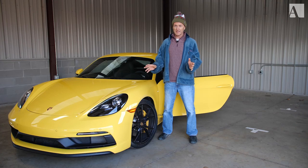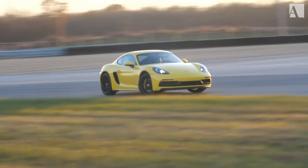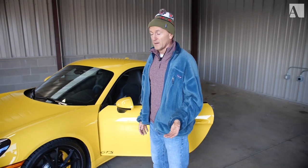I'm Andy Pilgrim with Automobile Magazine and I'm here at NCM Motorsports Park today with a Porsche Cayman GTS, and I'm going to be taking it on track.